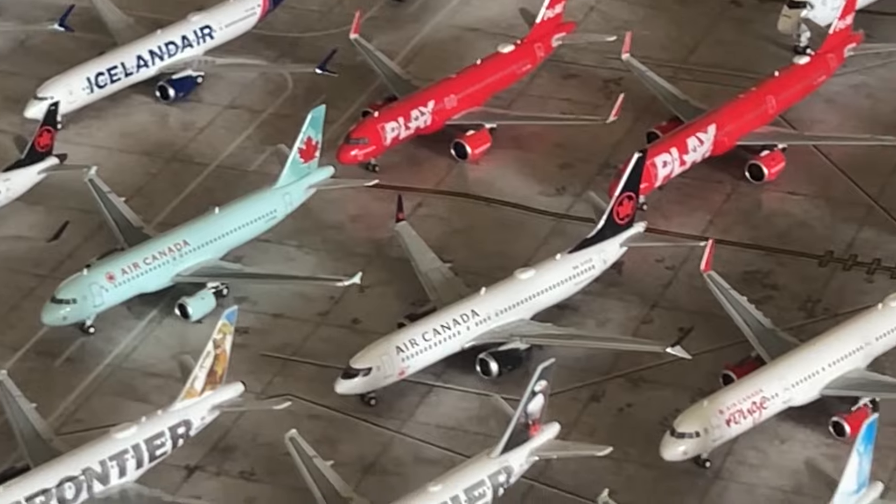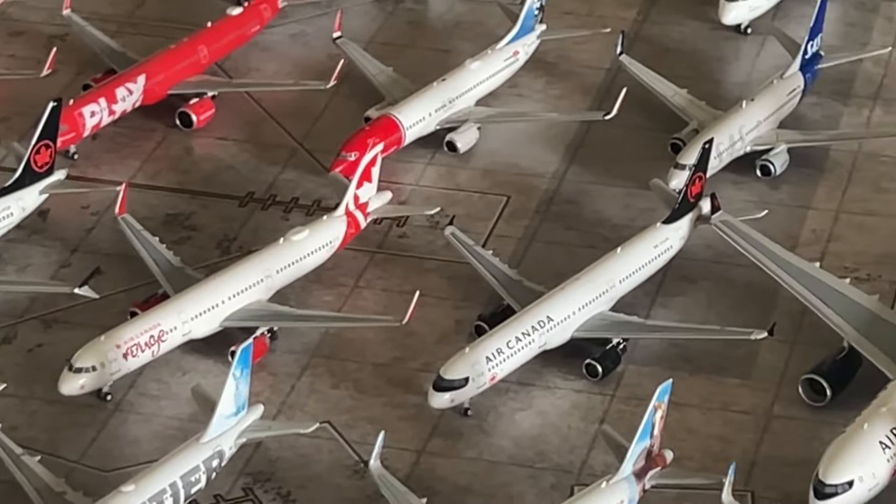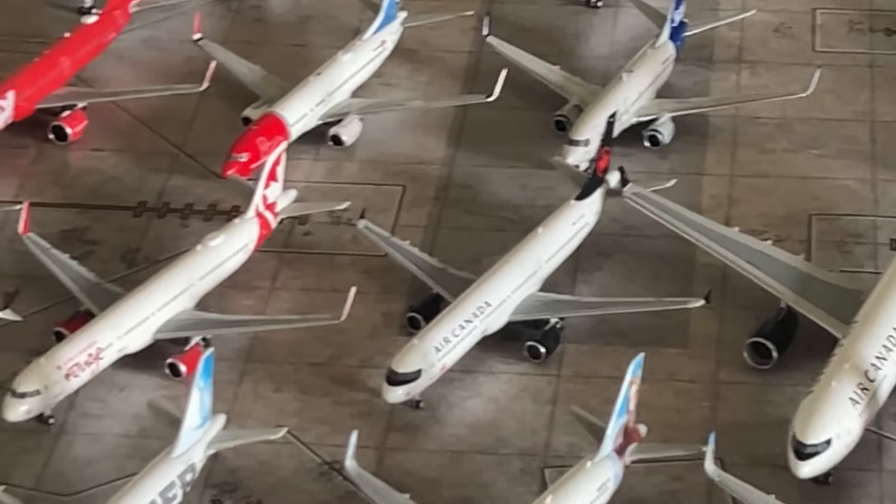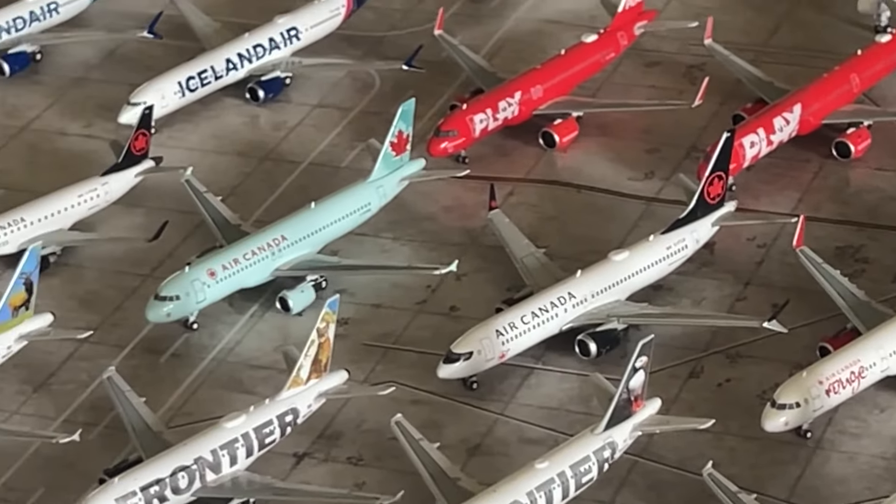That's it for the Air Canada collection. I plan on getting an Air Canada Rouge A320 sometime — it would be great since they operate at my fictional airport. Other than that, my Air Canada collection will probably stay the same until Air Canada gets newer aircraft like the A321XLR or 787s. I do plan on getting a 787-9 from Air Canada sometime.